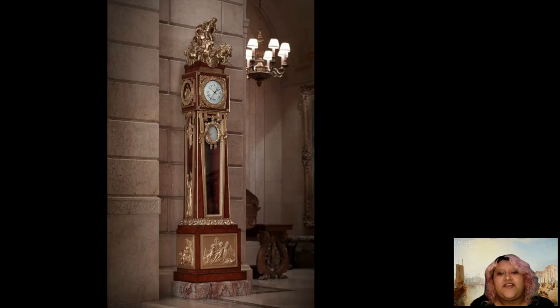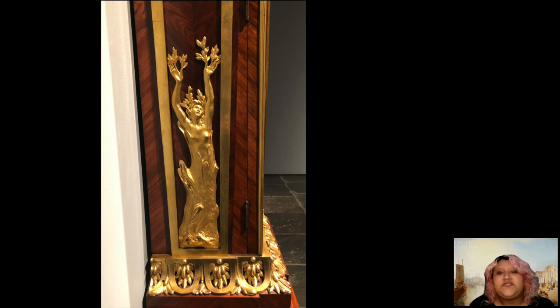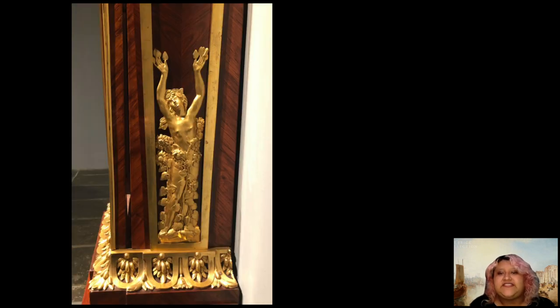Continuing down the clock, on the right side we have the nymph Daphne, who allowed herself to be turned into a tree to escape the affections of Apollo. On the left side is the nymph Clyte, who turned into a sunflower for want of Apollo's affections. Both are symbolic of change which time brings, as well as the tragedy of mixing mortality with divinity.